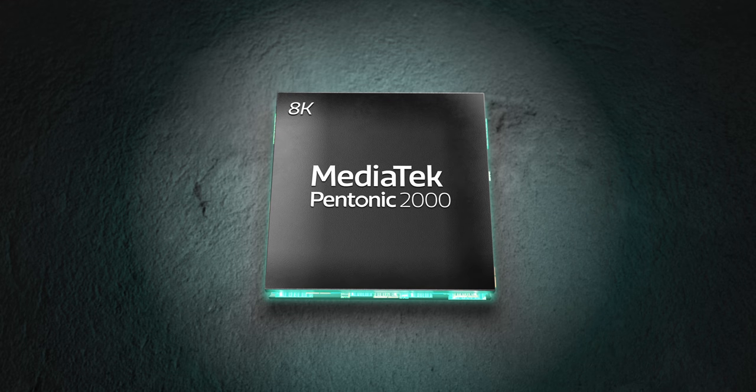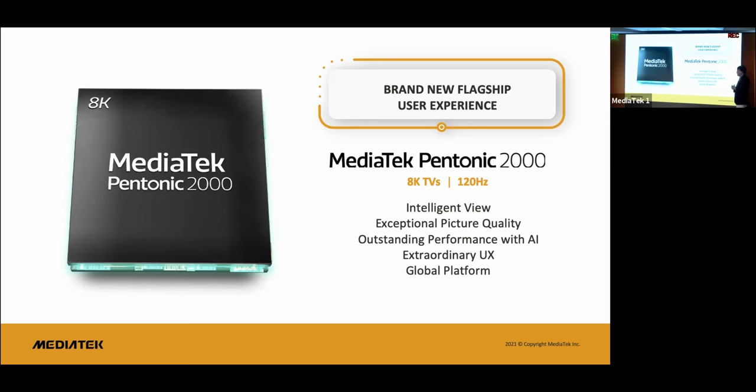In the case of smart TVs, we're talking about the Pentonic 2000 — a 7-nanometer processor that can power every high-end feature that televisions may bring to the living room. Now to be clear, the 4 Series TV you're seeing in this video is not sporting a Pentonic 2000, but it is powered by a MediaTek chip that provides a smooth experience and helps power the panel.